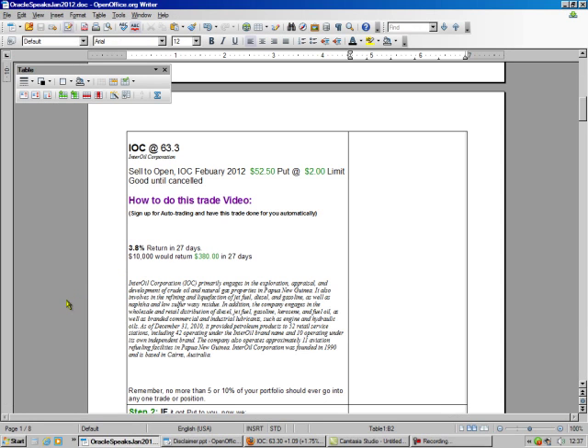We go to our Oracle Speaks newsletter, and we're going to see IOC is trading at $63.30. We're going to sell the $52.50 put, so that's over $10 difference. And we're going to make $2.00 — that sounds like a lot, but that's just a 3.8% return.